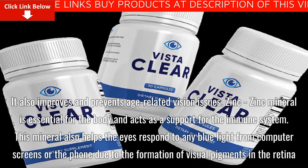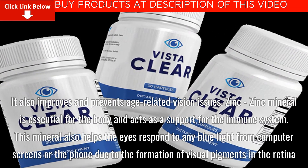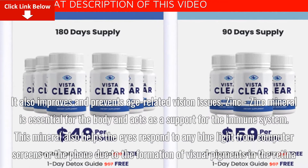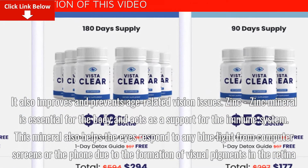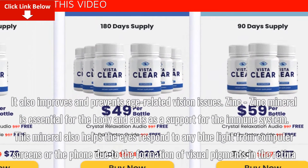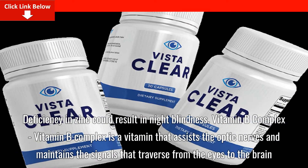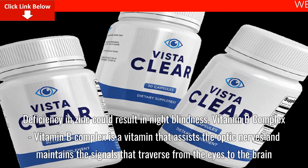Zinc mineral is essential for the body and acts as a support for the immune system. This mineral also helps the eyes respond to any blue light from computer screens or the phone due to the formation of visual pigments in the retina. Deficiency in zinc could result in night blindness.